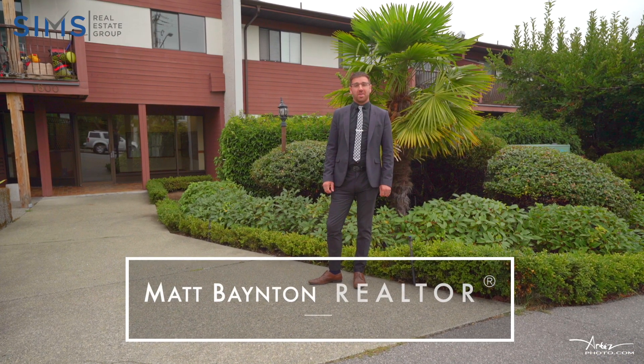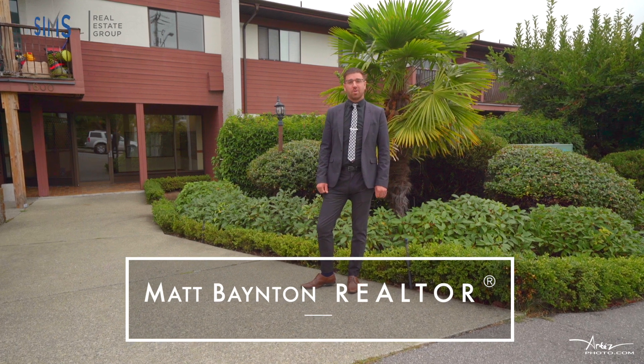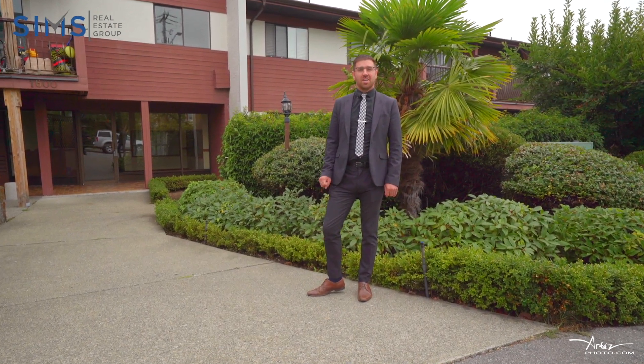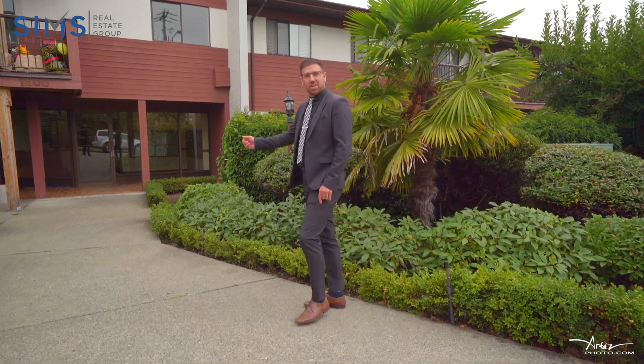Matt Bainton with the Sims Real Estate Group. Here I am on location in central Nanaimo to show you my newest listing. This is unit 416 at 1600 Dufferin Crescent. Come on in and take a look.